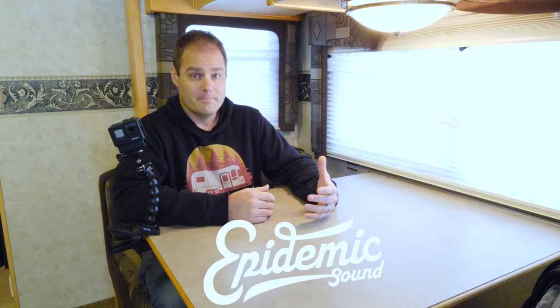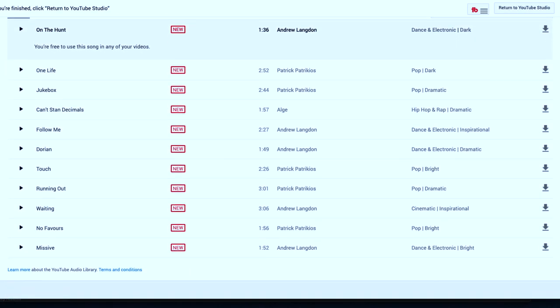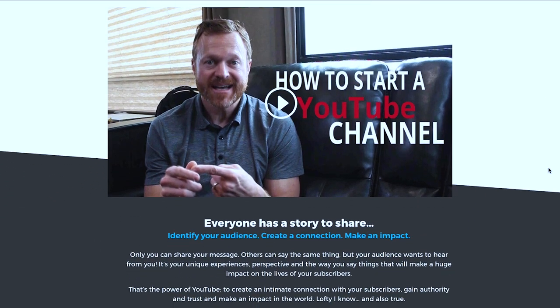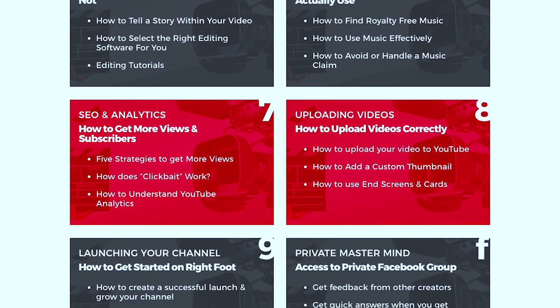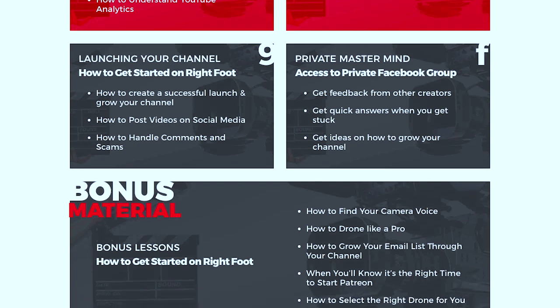For music, we use Epidemic Sound — it is a paid subscription, but the selection on this platform is great. There's also Artlist and the YouTube Music Library. The YouTube Music Library is free and you can find it by searching royalty-free music on YouTube. How we got our start is we took a course called How to Start a YouTube Channel by Mark Leach from Keep Your Daydream. This course was just invaluable to us — it really ran us through everything beginning to end, holding our hands through what we needed to get started.